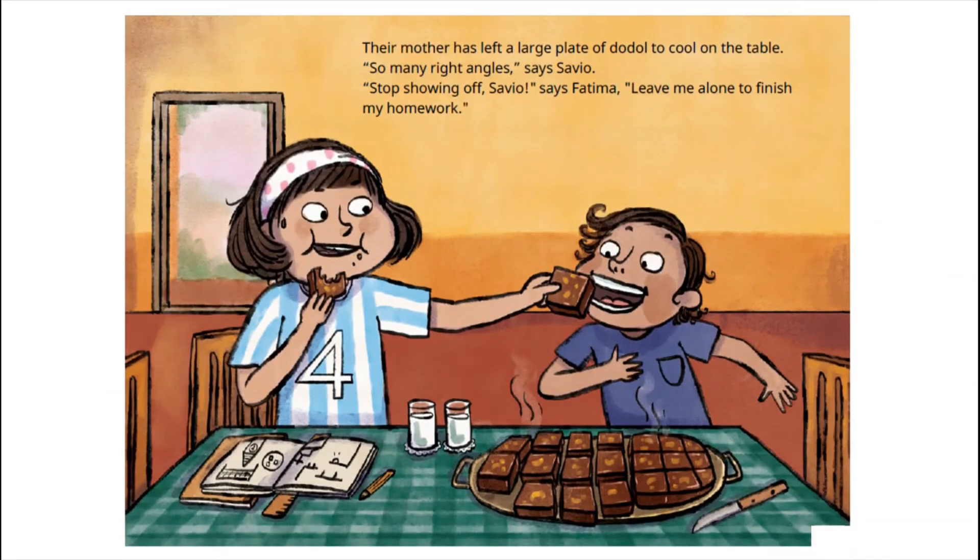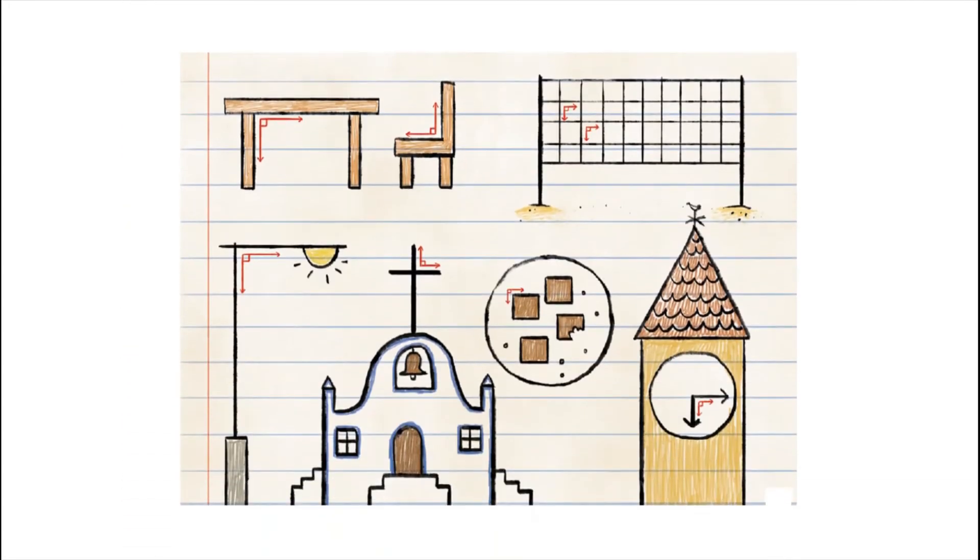Their mother has left a large plate of dodol to cool on the table. So many right angles, says Savio. Stop showing off Savio, says Fatima. Leave me alone to finish my homework. And she did her homework. She draws all the objects she saw outdoors having right angles during Sunday afternoon with her younger brother Savio.